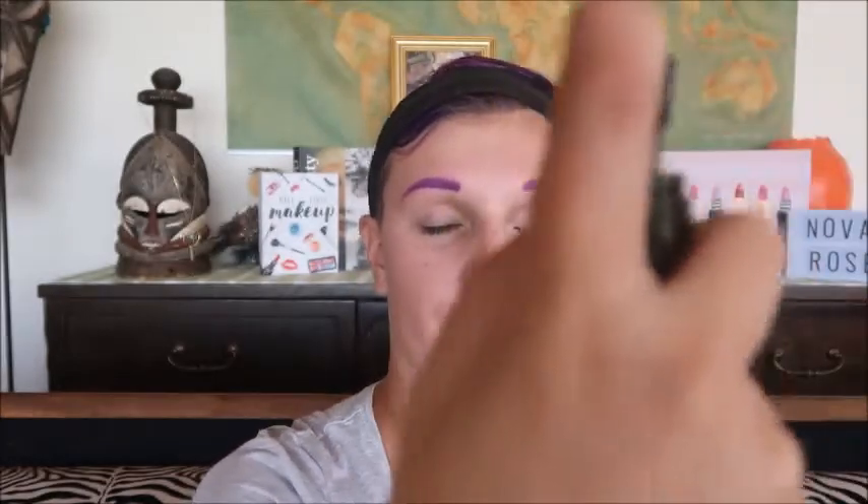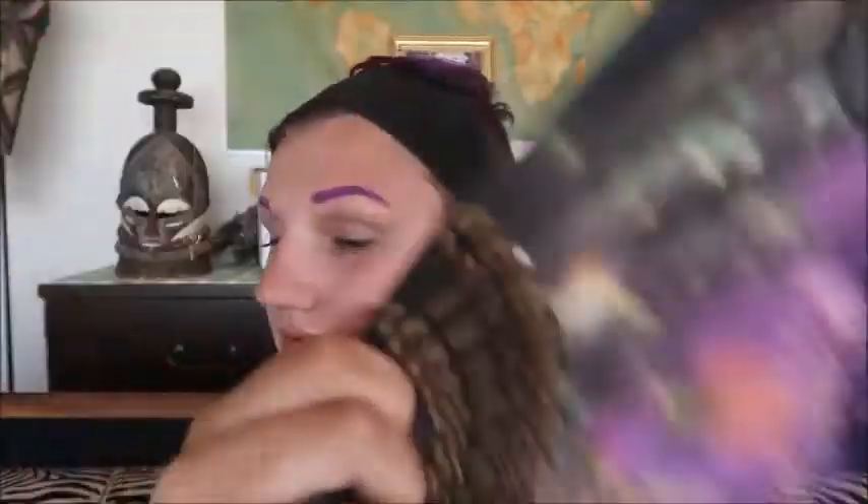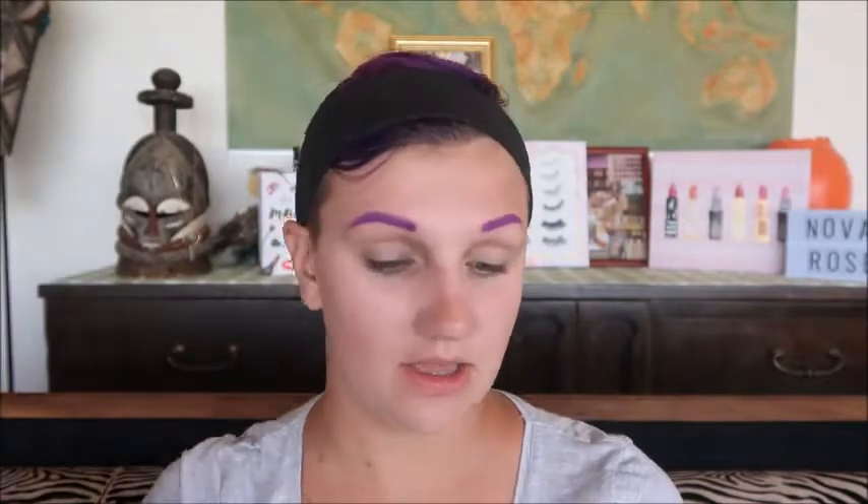This is what the packaging looks like, and here's the little nozzle. Let me give it a test spray — feels pretty nice. Let's try it all over the face. It doesn't smell like much, which is sometimes a good thing. I'll just fan my face a little bit. It feels nice and refreshing; can't say much more about it because it's just a spray.